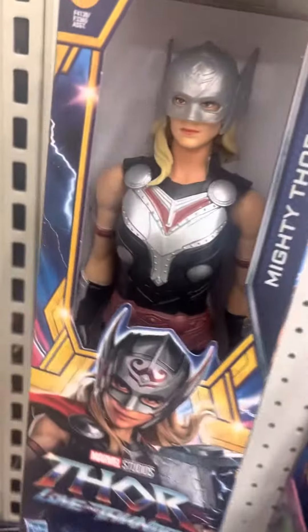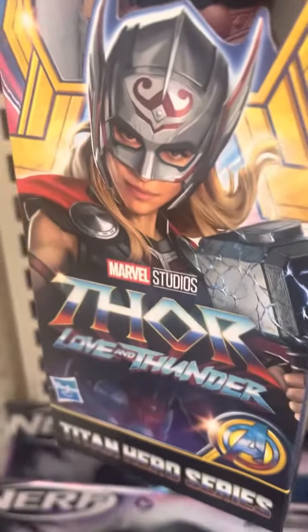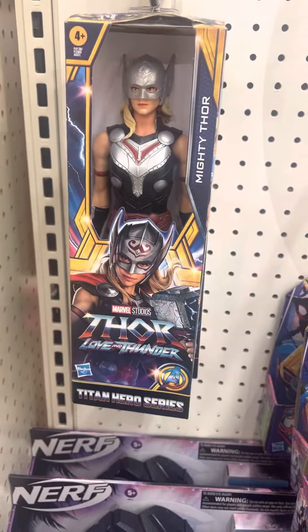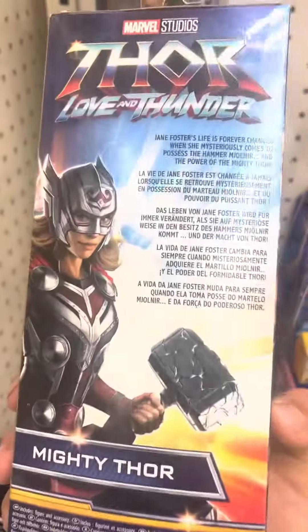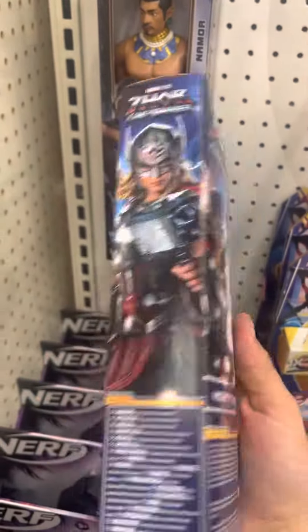She looks pretty cool in the packaging. I'm gonna point out the sculpt detail right here on this figure. The side of the packaging is shown right there. This figure looks pretty dope — it's gonna be cool as heck. You can also see Jane Foster on the packaging again right there.